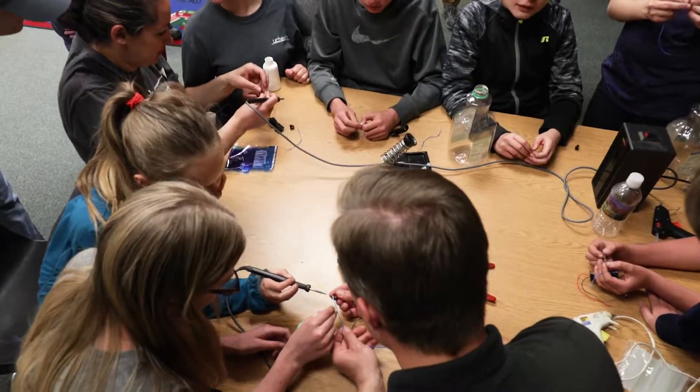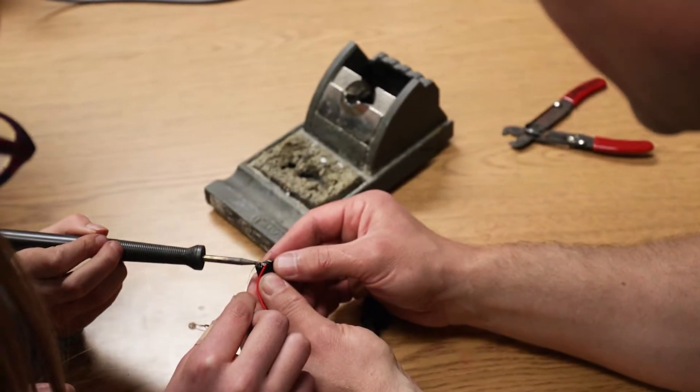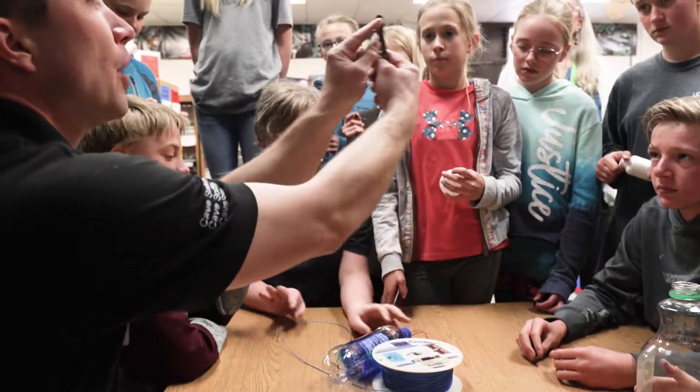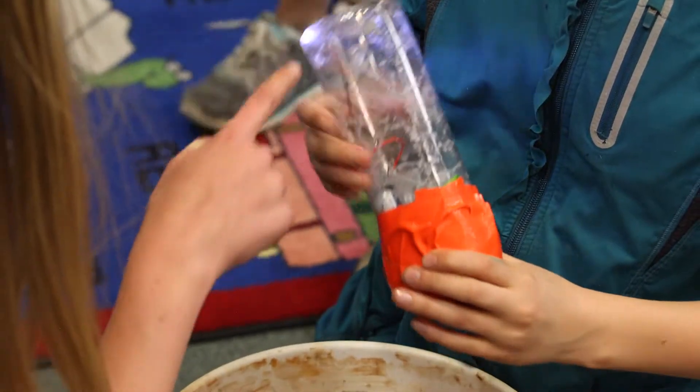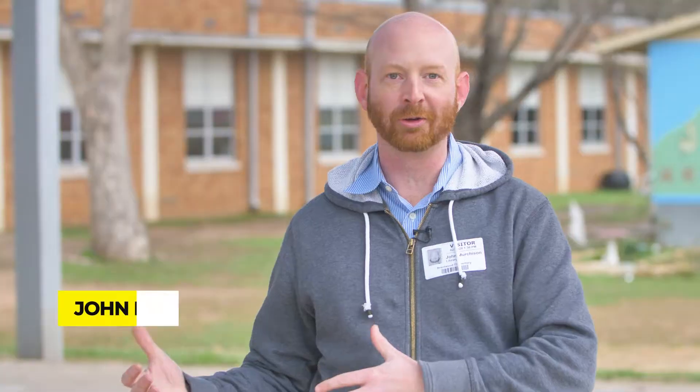They really do best learning when they can see and touch and feel the things they're teaching them. A lot of times kids in classes don't really know if what they're learning applies in the real world, so it's really cool to hear that fractions and division matter when it comes to things that they might experience one day when they grow up.